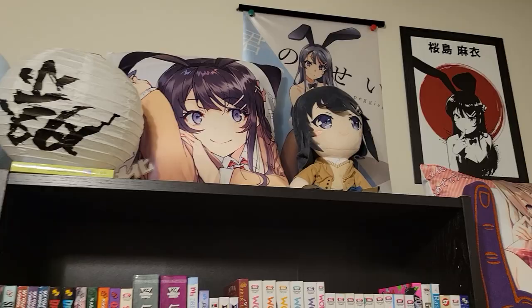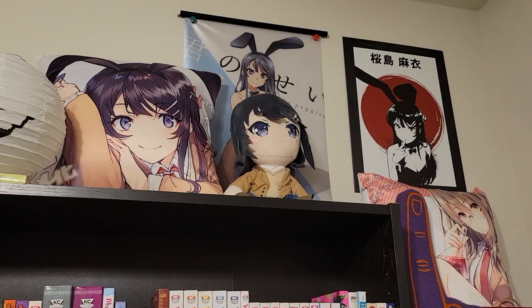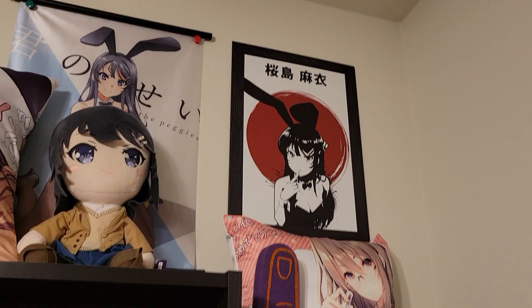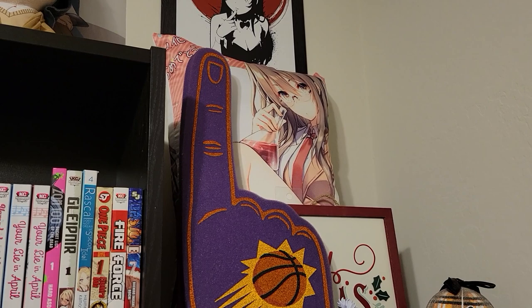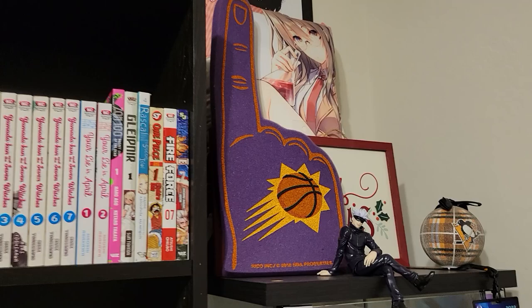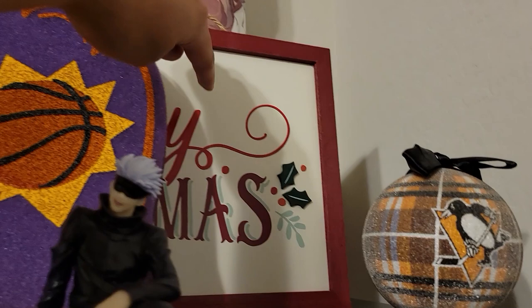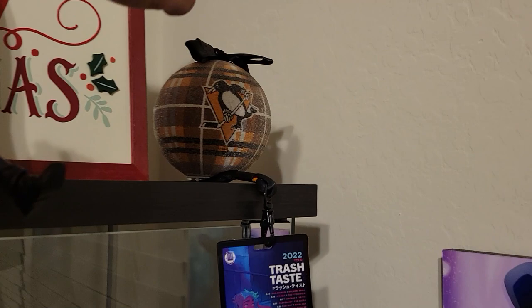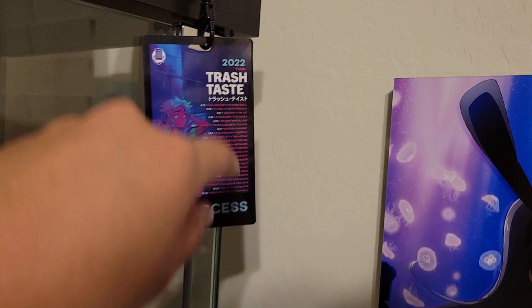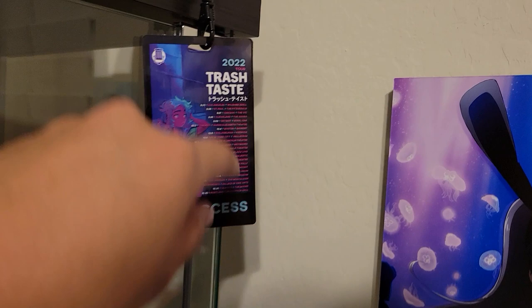A lot of my Bunny Girl Senpai things — my Mai Sakurajima pillow, one of the Mai Sakurajima plushies, a nice wall scroll of her, and this amazing wall art that I have here. I love that piece — got it a while back, one of my favorites I've ever bought. This is Ryo Futaba, and on the other side is another Mai Sakurajima pillow. I got my Phoenix Suns foam finger because I live in Arizona and I'm a big Phoenix Suns fan. There's a Christmas sign I never took down, a Pittsburgh Penguins Christmas ornament — I'm a big hockey fan. A nice little Gojo just chilling here, and then the Trash Taste VIP access lanyard with the little pass from the live tour.